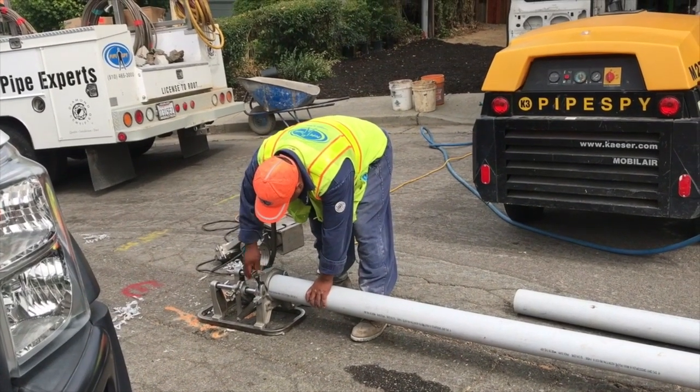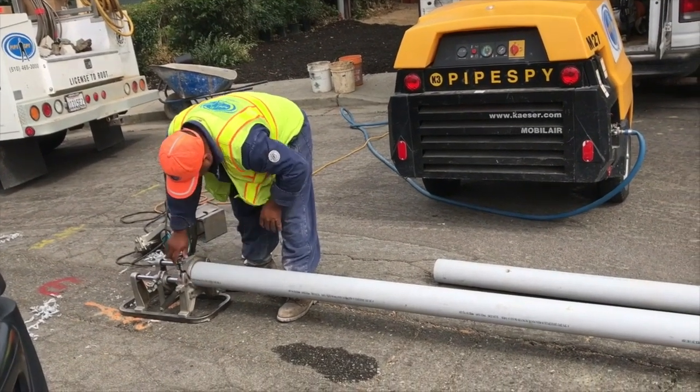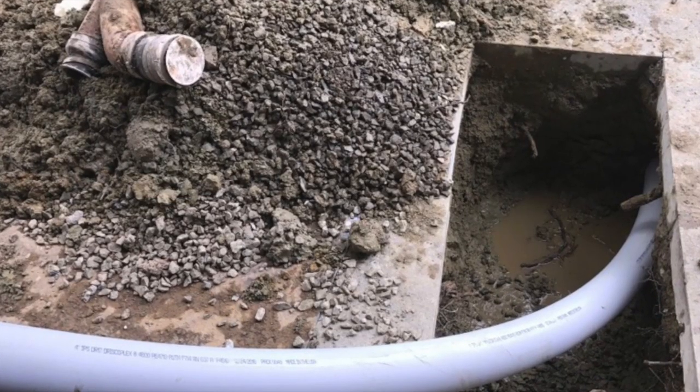Meanwhile, elsewhere on the job site, the guys are cutting and joining the new sections of pipe. The new pipe is connected to the bursting head at the entry pit.